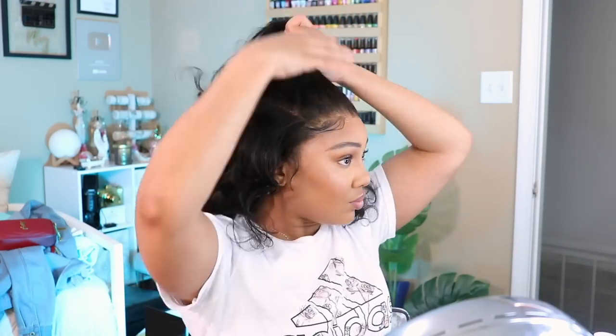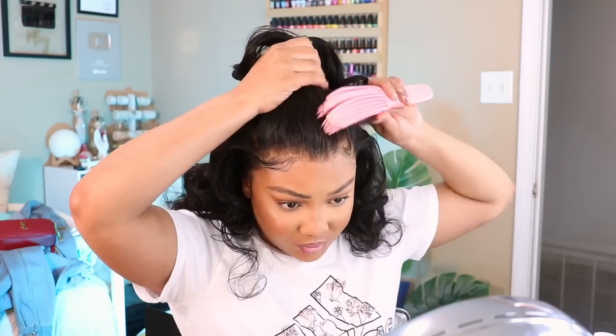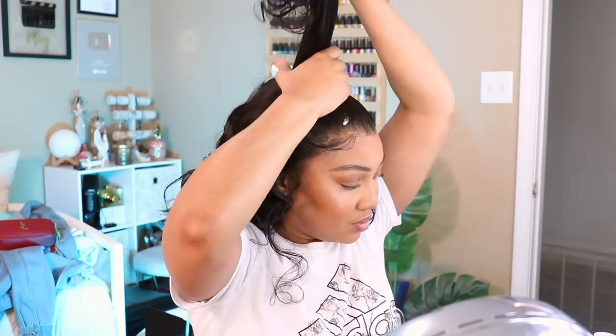To blend everything even further, I'm going to take that same pressed powder and tap it just over the front portion of the hairline to make it even more blended. We know it's a wig, but we also want it to look as natural and as laid as possible. It's been a minute since I've worn a half up half down — somebody DM'd me recently like, can you do another half up half down? And I think I told y'all yes, so let me just see.